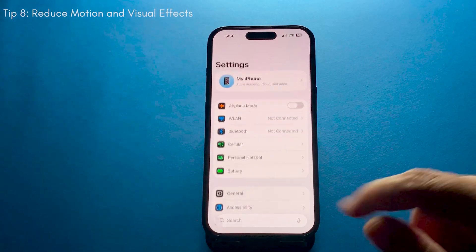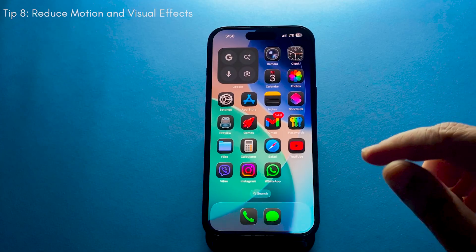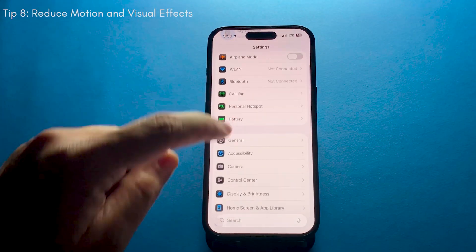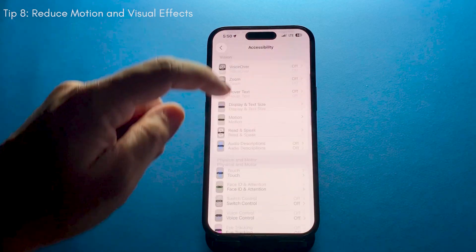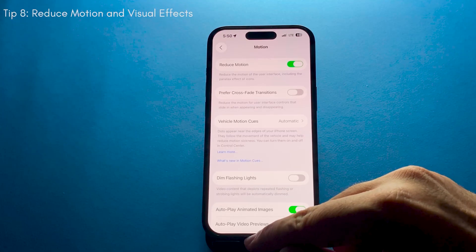iOS 26 comes with lots of animations and effects, but they are not always necessary. Go to Accessibility Settings, enable Reduce Motion and Reduce Transparency. This will cut down on some of the visual effects and save you a good amount of battery.